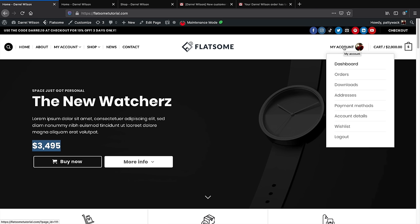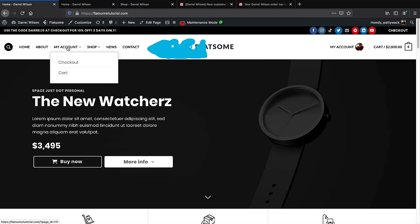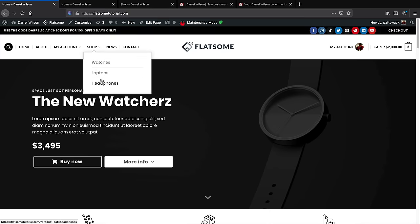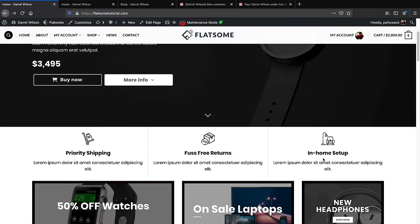Customers can click on checkout and purchase products right away. Here we have the dashboard where customers have their own personal dashboard to update payment details, account details, and track their orders. Next we have our logo — if you don't have a logo, don't worry, I'll show you a cool website to get one. We have our menu with Home, About, My Account with a dropdown for Checkout and Cart, and the Shop page with categories.